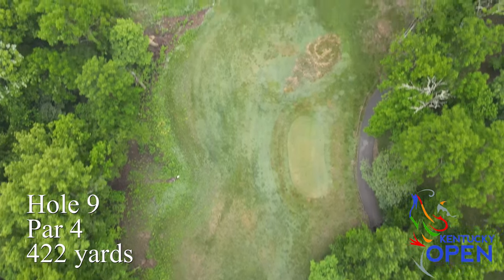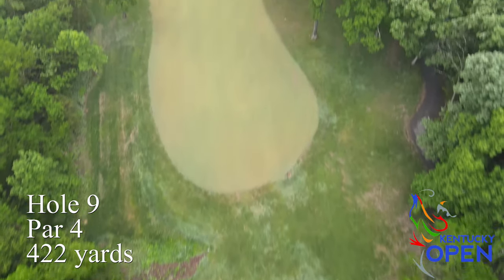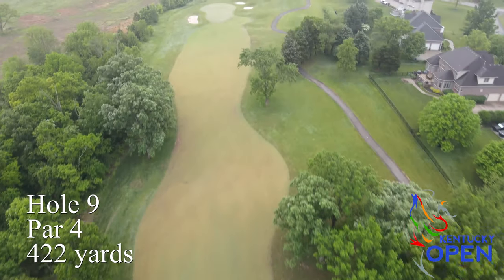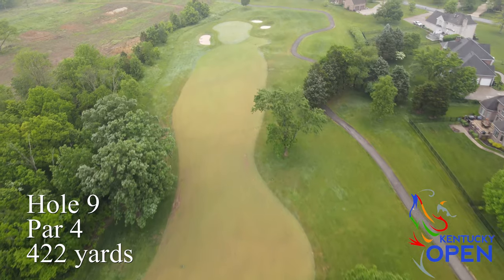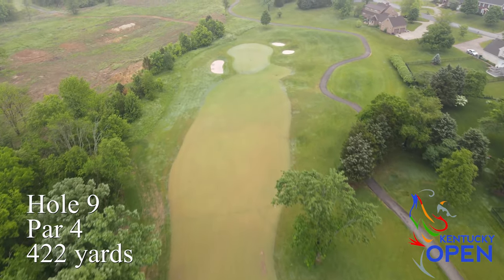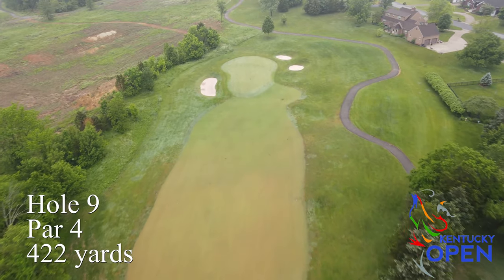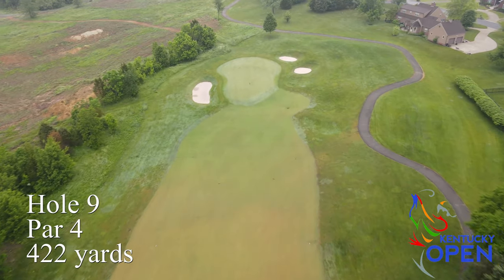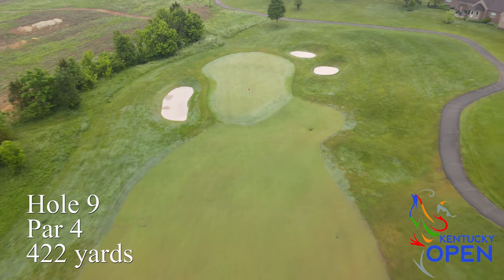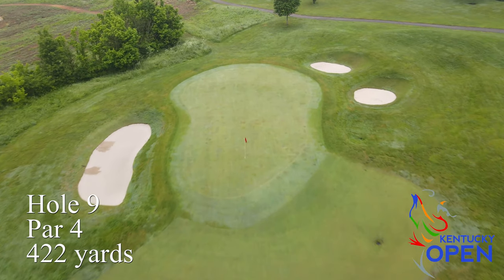Hole number nine is the site of one of the most daunting tee shots in the area — a very steeply uphill, long par four coming through a shoot of trees with woods left and OB right. Very intimidating tee shot. If you're fortunate enough to knock one down the middle, you'll have a short iron into a slightly elevated green with some overall slope, but generally one of the flatter greens on the course. You want to stay on the right side of the hole there.